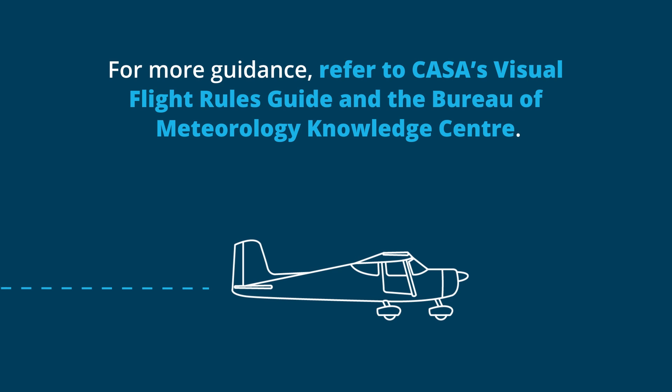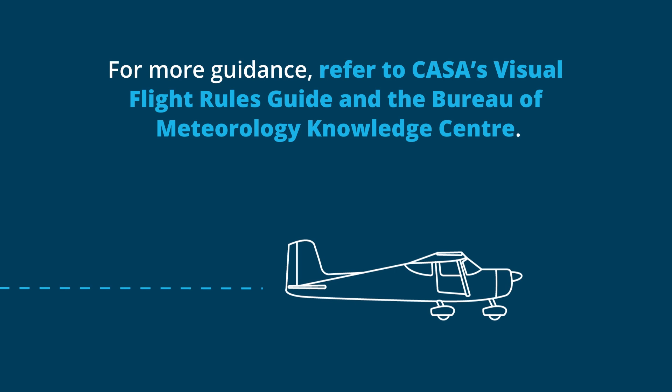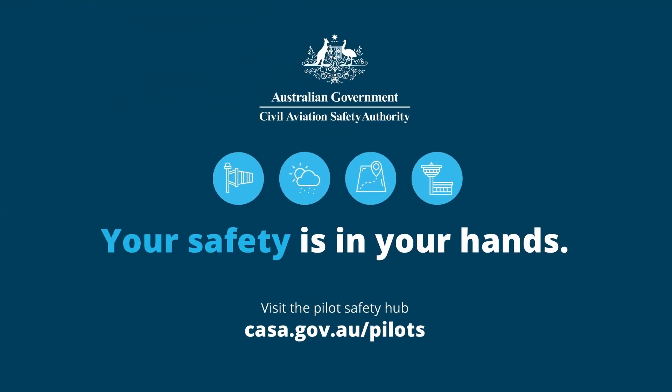For more guidance, refer to CASA's Visual Flight Rules Guide and the Bureau of Meteorology Knowledge Centre. Your safety is in your hands. Visit the Pilot Safety Hub on the CASA website.